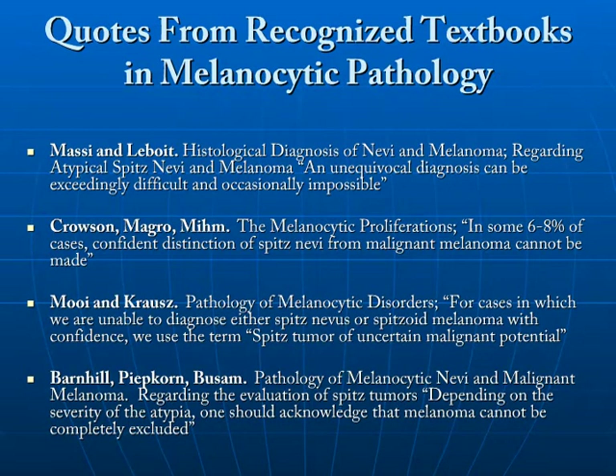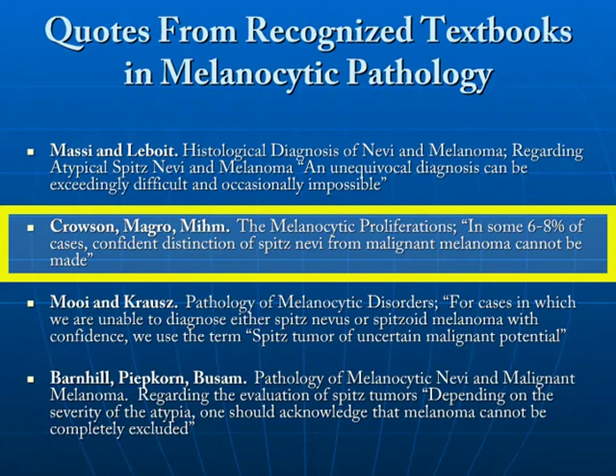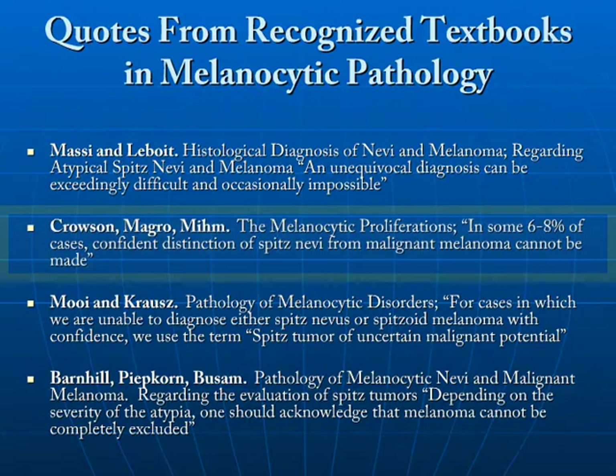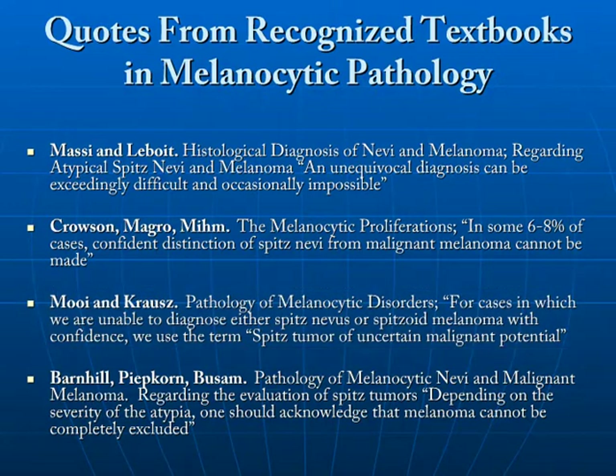This is also evidenced by quotes from several well-recognized textbooks in melanocytic pathology. Massey and Lebois states that an unequivocal diagnosis can be exceedingly difficult and occasionally impossible in regards to atypical spitzoid lesions. From Croson, Magro, and Mim, in regards to melanocytic proliferations, in some 6% to 8% of cases, confident distinction of spitz nevi from malignant melanoma cannot be made. From Moy and Krauss, for cases in which we are unable to diagnose either spitz nevus or spitzoid melanoma with confidence, we use the term spitz tumor of uncertain malignant potential.